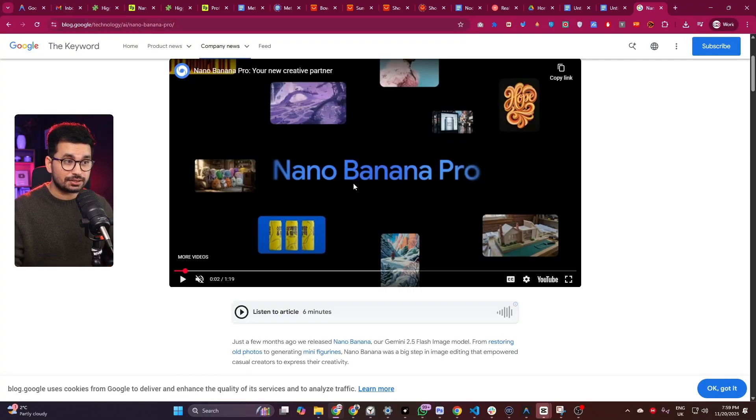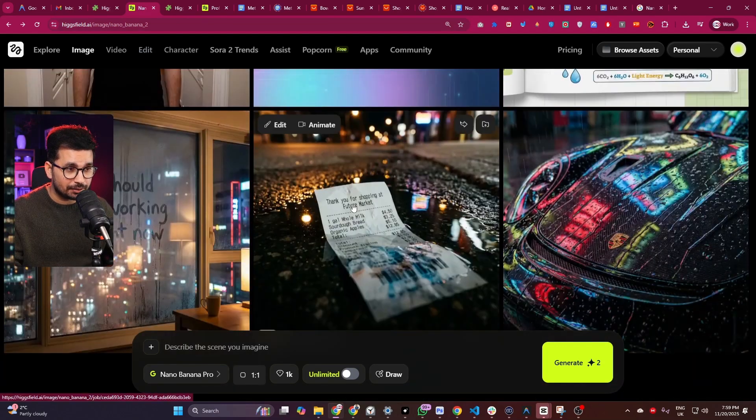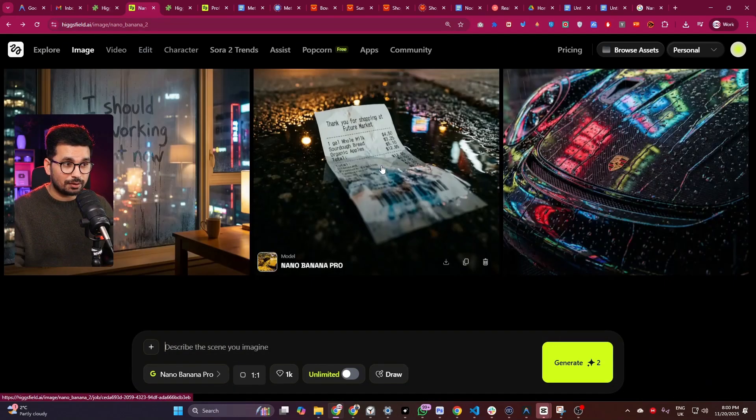Google has been on fire lately. They have just released Nano Banana Pro and this AI model is just mind-blowing. Let me quickly show you the miraculous performance of this AI model.